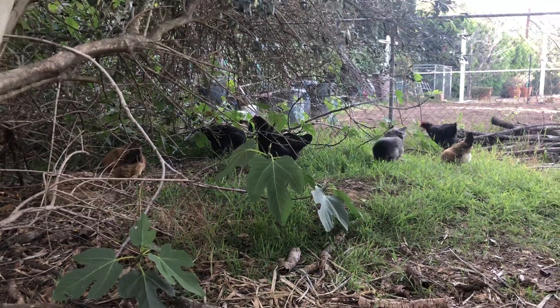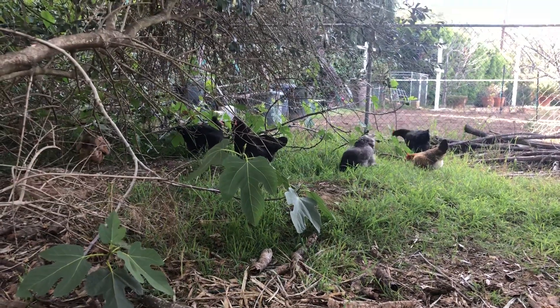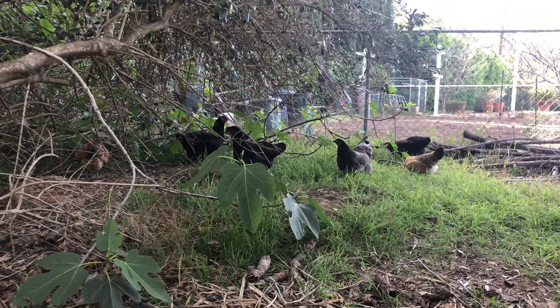Now the other fig tree I have — which is not this nasty goat fig tree — gives us some pretty good figs. Like we make jars and jars of that stuff. I dry it out, and we're going to try and make some jam this year.